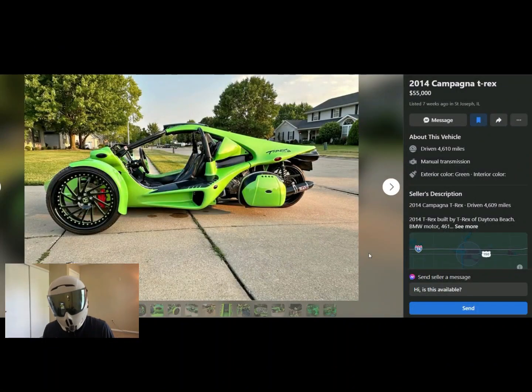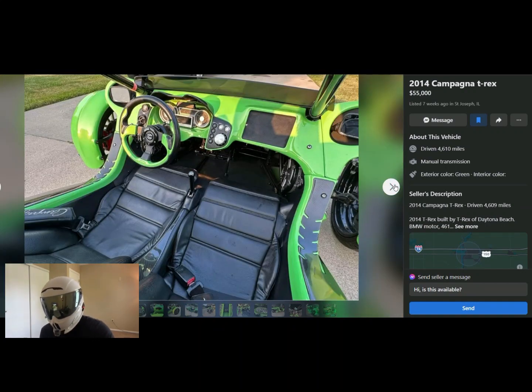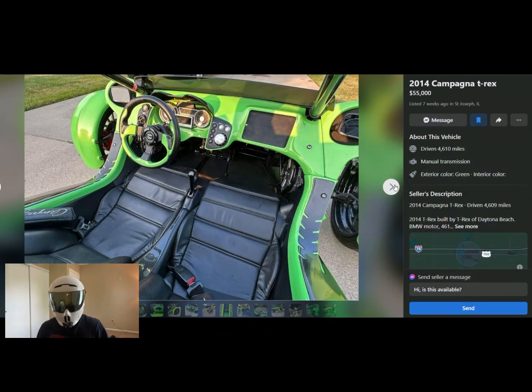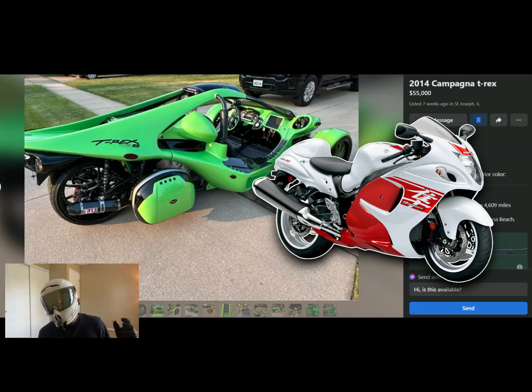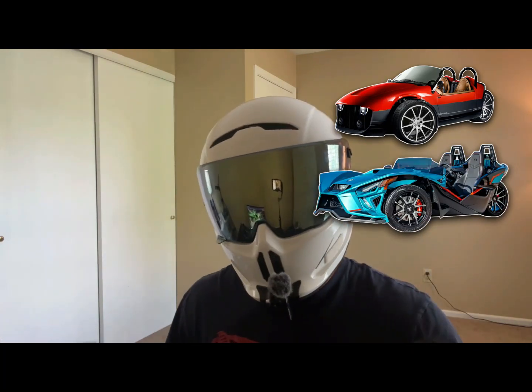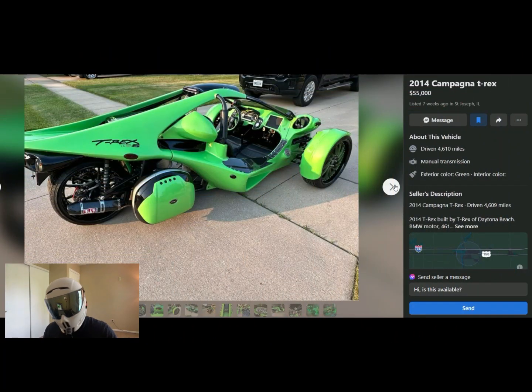I saved this one because I wanted to talk about what it actually is. This is a Campagna T-Rex — I think that's how you say it, with a tilde over the N and the G is silent. This machine is created from a Kawasaki ZX-14, which is basically Kawasaki's sports-touring competitive model to the Suzuki Hayabusa. This kind of competes in the same category as a Vanderhall and a Polaris Slingshot — it's a two-seat roadster with super sharp handling, and this one is actually pretty fast in a straight line because of that ZX-14 motor.